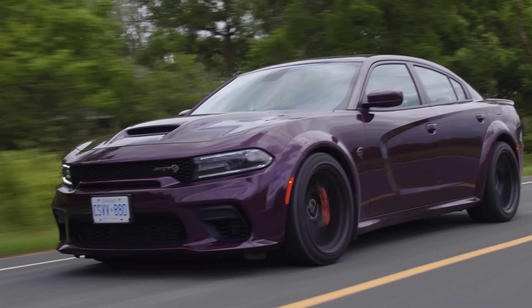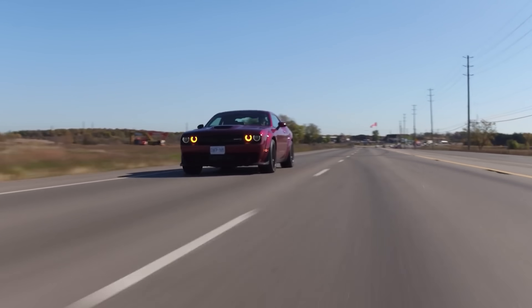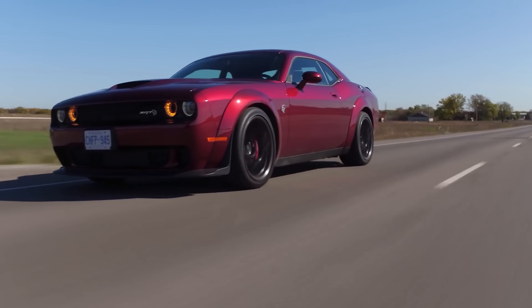Pretty much exactly the same as the Redeye Challenger that we also reviewed a couple of years ago. Except we now have it with four doors, basically. Do you really notice the difference compared to the regular Hellcat? Not really. And you can't get a manual in a Charger, but you can get a Hellcat Widebody manual in a Challenger. It's non-Redeye.